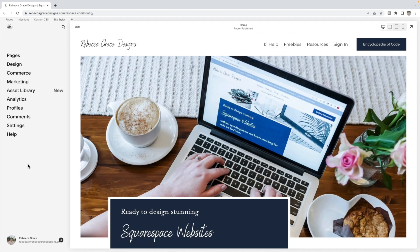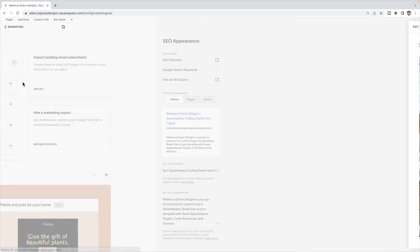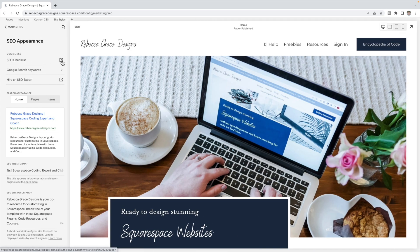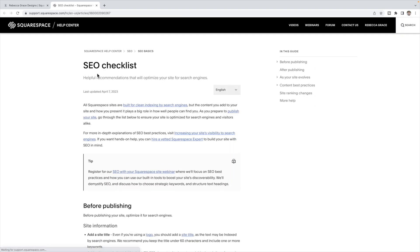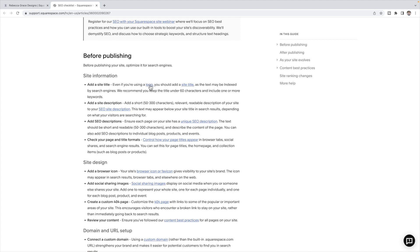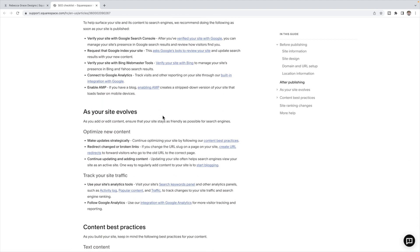Your first step covers more of the short term strategies. This can all be found in Squarespace's SEO checklist. You can find this checklist via the link in my blog, or by going onto your Squarespace site and clicking on Marketing, then SEO Appearance, and there's a link to the SEO checklist there. This checklist provides lots of things you can do before you publish your site, after you publish your site, and as your site evolves and grows.